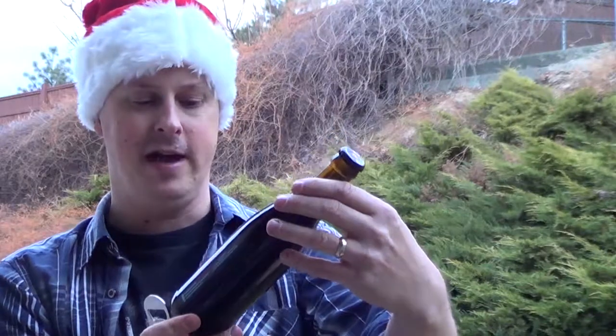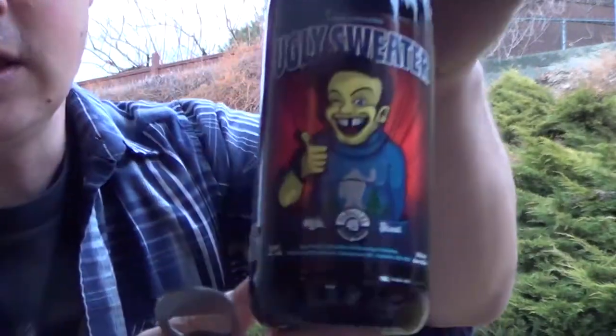Hey guys, welcome back to Sip It, number 20 of the mystery gift holiday countdown. Each beer is a mystery beer, and today's beer is no exception — this is by Parallel 49, it's the Ugly Sweater Milk Stout.